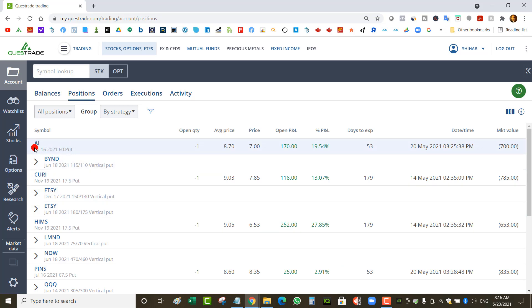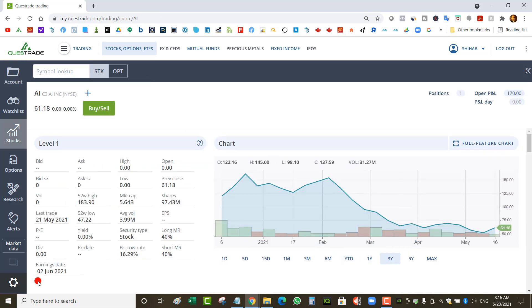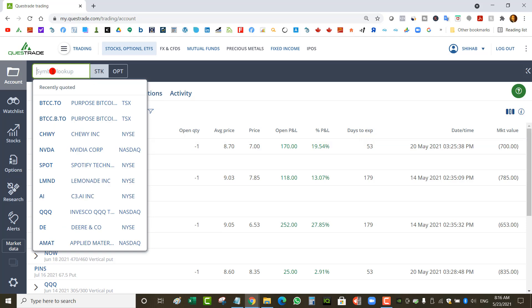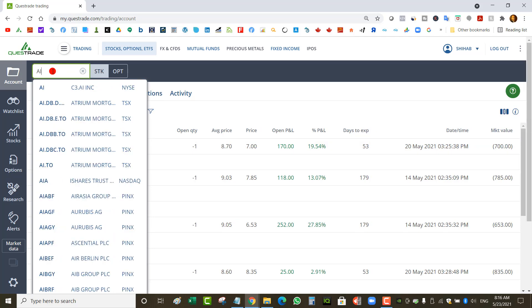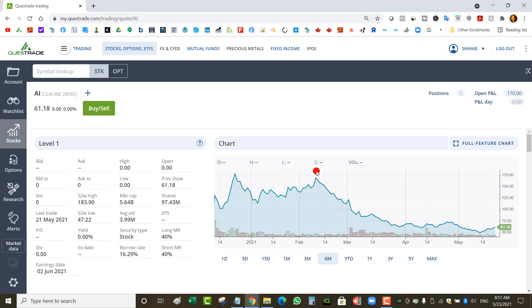I've got a naked put on AI at a $60 strike for July 16 — I just need the stock to stay above $60. There is a problem though: earnings are coming up on June 2nd, which is dangerous. It could drop a lot after earnings. But it's dropped a lot already — it had a 52-week high of $183 — so I think there's a better chance it jumps back up after earnings. Hopefully that happens.